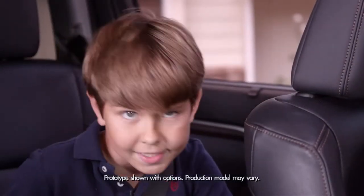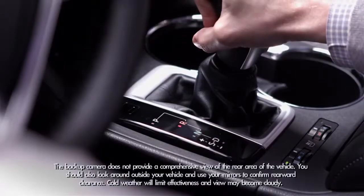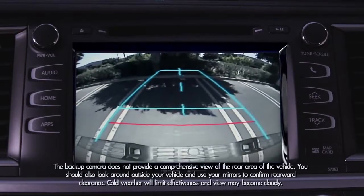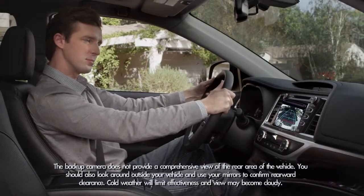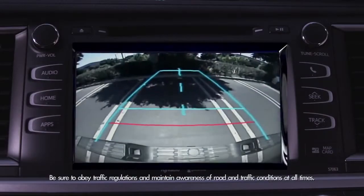Okay, so when you back up, it's nice to have help, right Dad? When my dad shifts into reverse, the backup camera image appears on the audio display in the center console to show where you are going. As my dad moves the steering wheel and backs into an area,